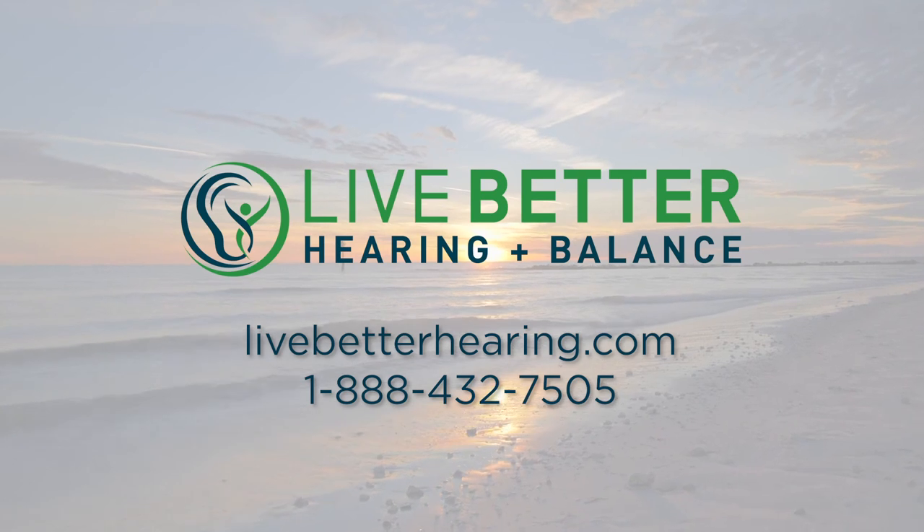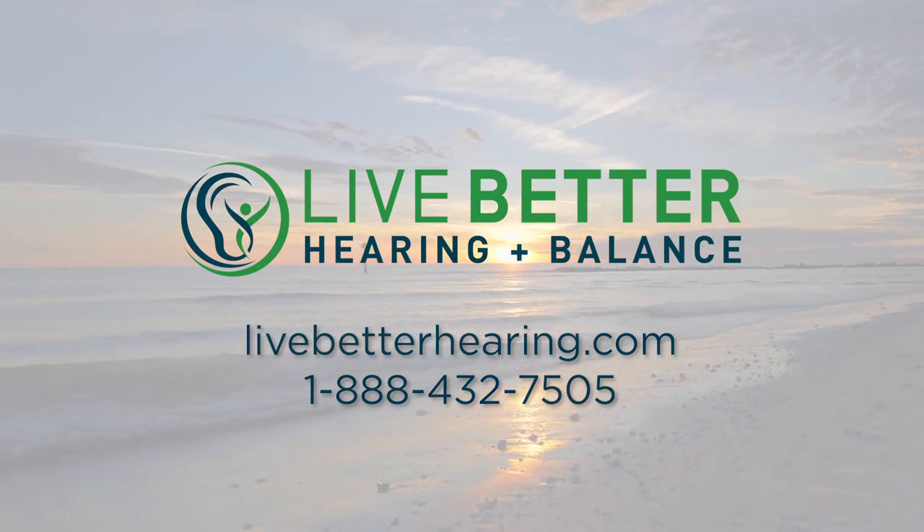For more information on newborn hearing testing, visit our website at www.livebetterhearing.com.